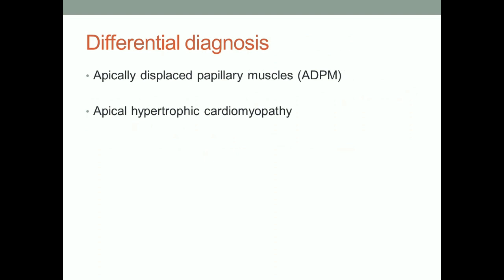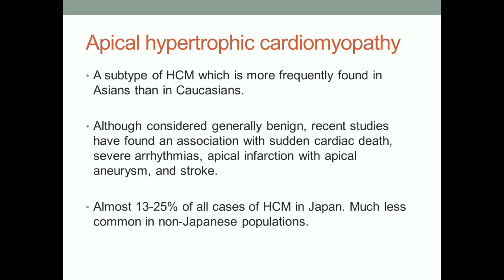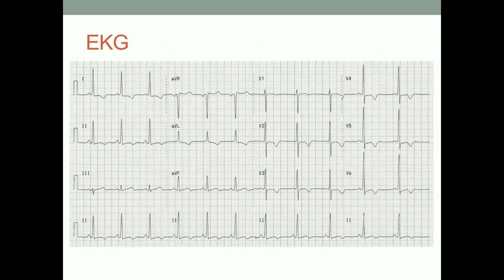The differential diagnosis here is apical hypertrophic cardiomyopathy. We need to know he doesn't have that. It's more frequently found in Asians than Caucasians, but we see quite a few, and I've got several cases. It's an expression of hypertrophic cardiomyopathy. Here's an EKG, Malika — compare this to the other one. If anybody was present for the case we presented with hypertrophic cardiomyopathy, you can think about that one too.